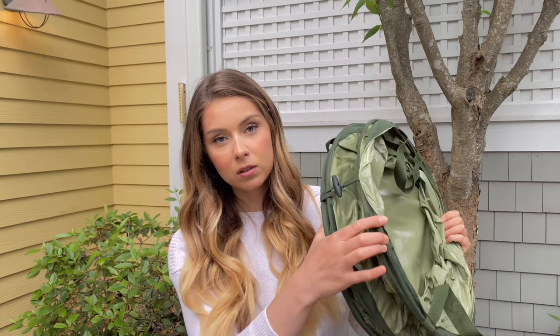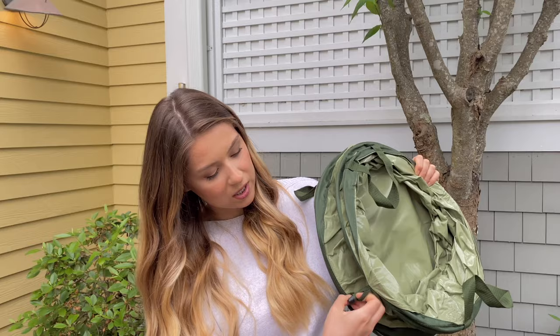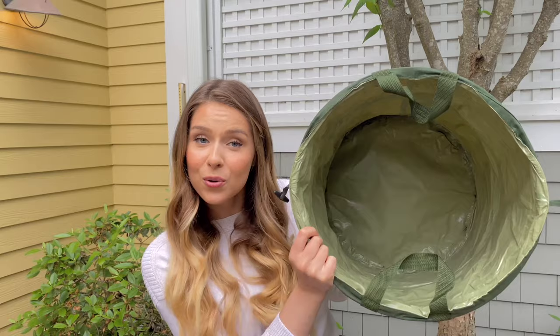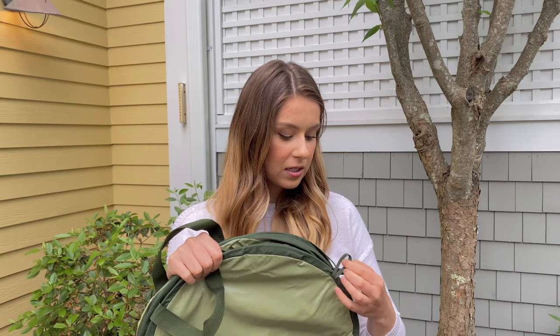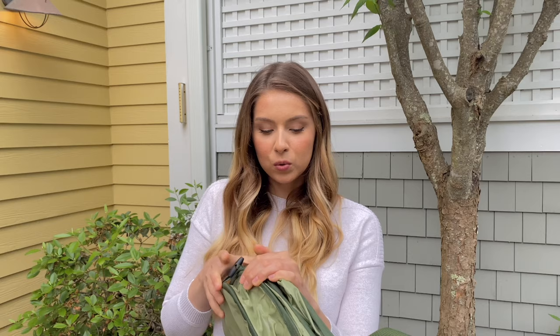The last tool is a foldable bucket. It comes in different sizes — I got the smallest. It has loops that you undo and the bucket springs right up. You can put leaves, branches, or even produce in it. What I love is you can fold it back up when done, which is perfect since we don't have a ton of storage space.